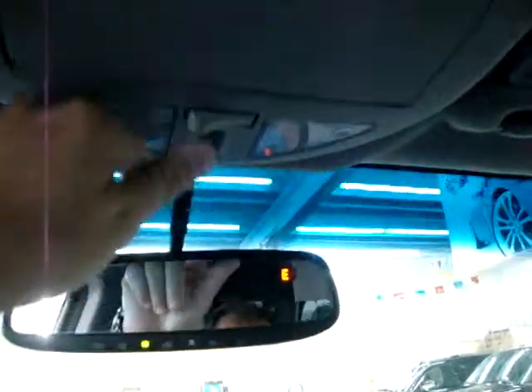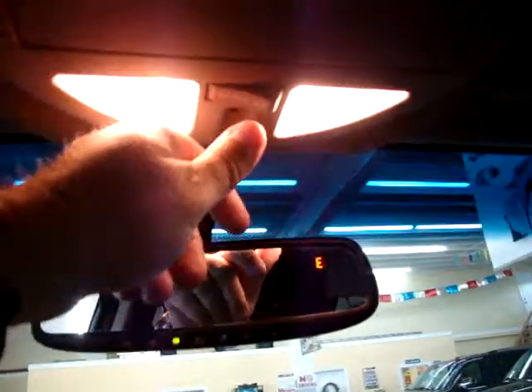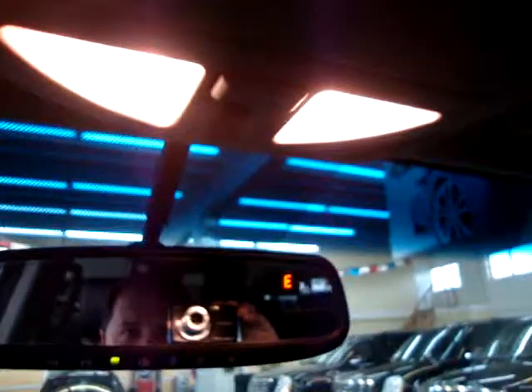There are lit vanity mirrors with an extra extension to block out the sun, in case the visor is not enough — same on the driver's side. There are also plenty of storage pockets throughout the cabin.